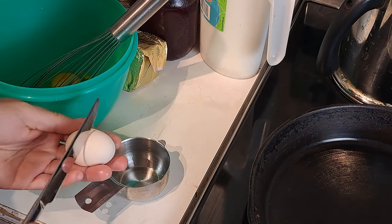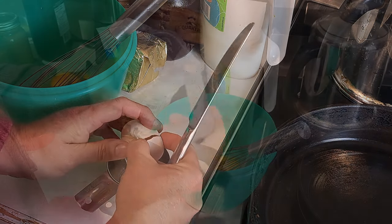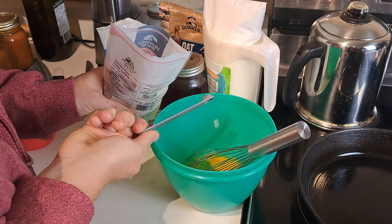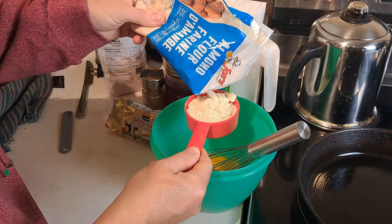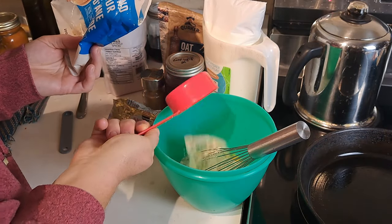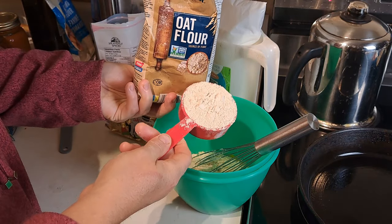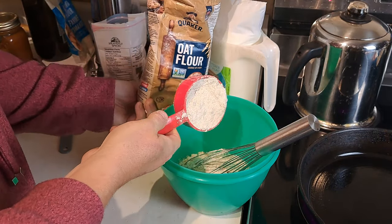Our Dutch baby is so simple — this is why I love this breakfast. The eggs are in, a pinch of salt, about a quarter teaspoon, then I do a half cup of almond flour and a half cup of oat flour, and one cup of milk. That's it. Stir it up, shake in a little bit of cinnamon just for a little bit of spice.